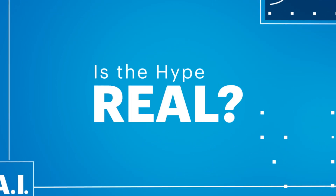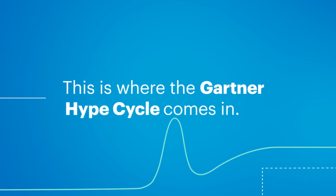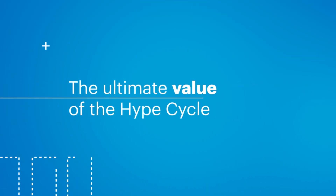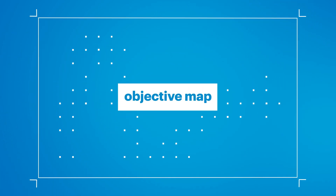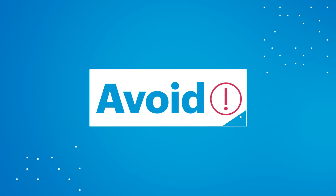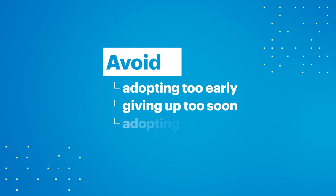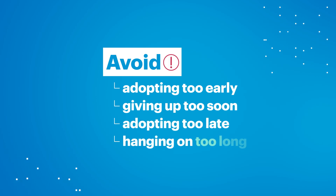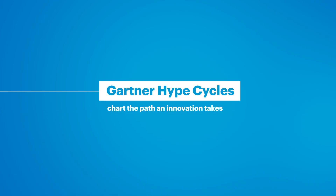It's a question you, as a leader, will need to answer. This is where the Gartner Hype Cycle comes in. The ultimate value of the hype cycle, which we've seen proven out again and again, is that it provides an objective map that helps you understand the real risks and opportunities of an innovation — so you can avoid adopting something too early, giving up too soon, adopting too late, or hanging on too long. Here's how we do it.